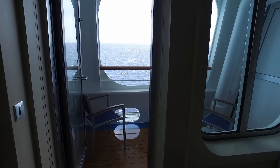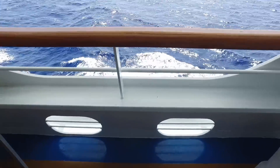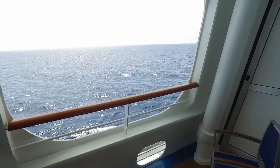On the newer generation of Carnival cruise ships, there's a unique type of cabin called a Cove Balcony Cabin. There are a lot of people that really love the cove balconies and consider it their cabin of choice. In this video, I'll show you why.